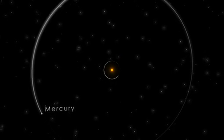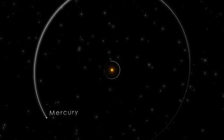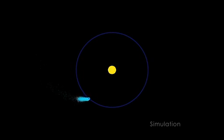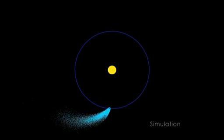But this planet pays a steep price for skirting its Sun. Sometimes the star erupts with powerful flares — flares that heat the planet's upper atmosphere so much that the gases simply escape.